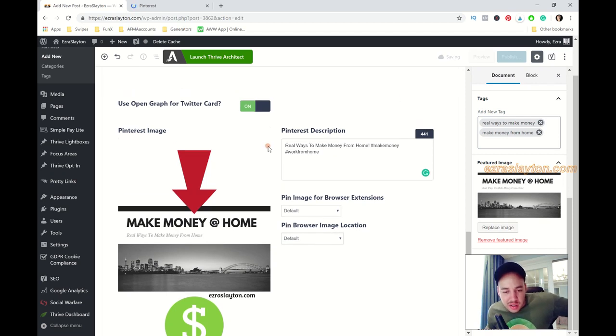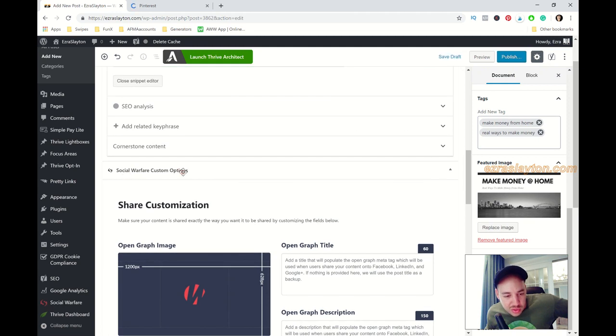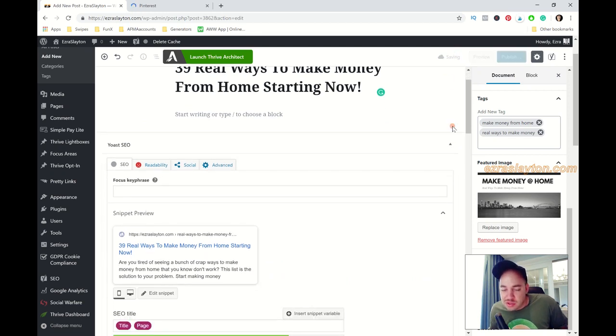The plugin I'm using to handle Pinterest pins from WordPress is called Social Warfare — Social Warfare custom options. The plugins I use on my website are: Google Analytics, Social Warfare, Thrive, Simple Pay for Stripe connections, and Pretty Links for link shortening. All right, we'll click Save Draft.